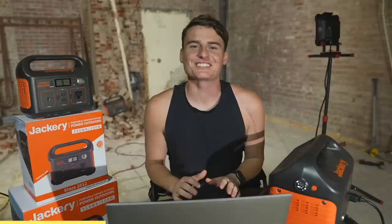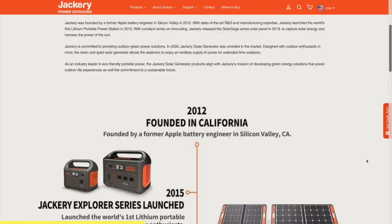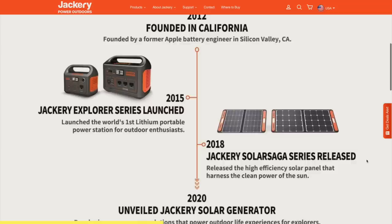Anywhere you see Sun, you can charge your device and be ready to go. I just got an email from Jackery and they stated it was founded by a former Apple battery engineer in 2012. Jackery launched the world's first lithium portable power station in 2015, which gained enormous attention and popularity amongst outdoor activity lovers. In 2018, Jackery released the Saga 60-watt, its first solar panel to fully utilize solar energy.